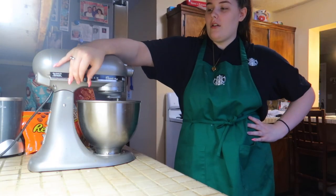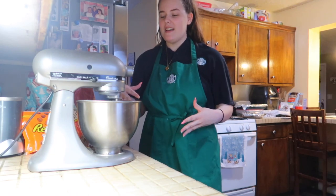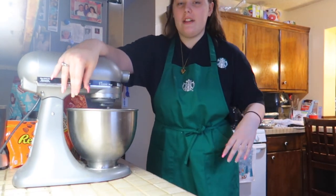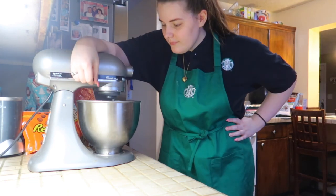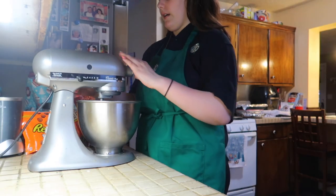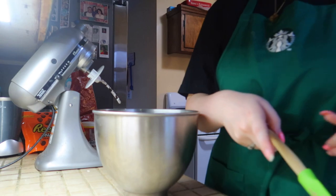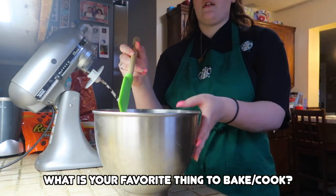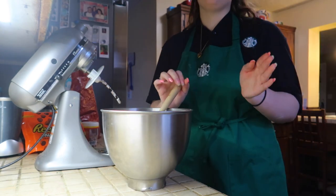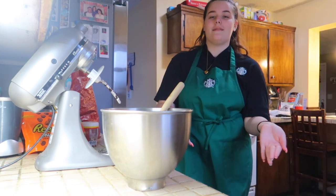I tried to go on low and the Oreo crumbs are starting to fly out a little. Okay, we'll finish combining with a rubber spatula. Comment down below what your favorite thing to bake is — or if you prefer cooking — and maybe you'll get a shout out in a future video.